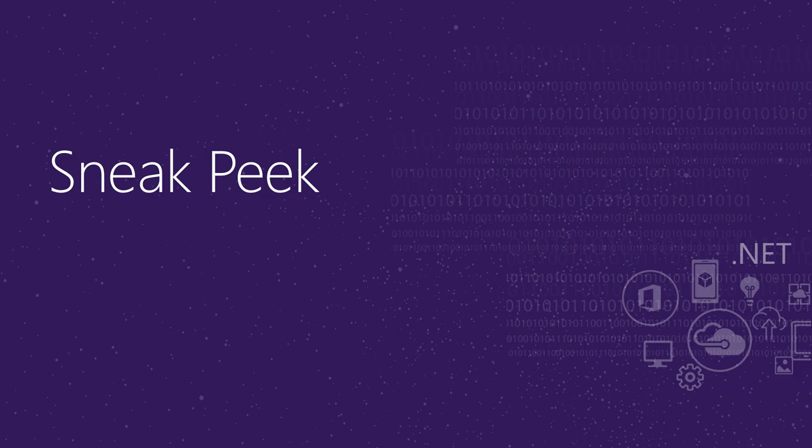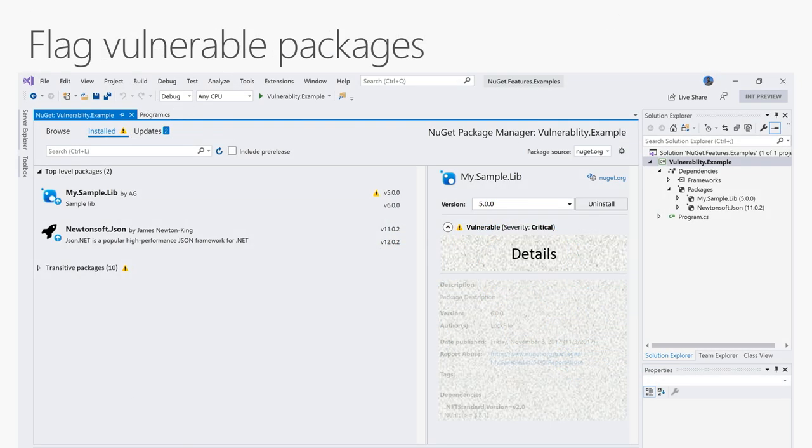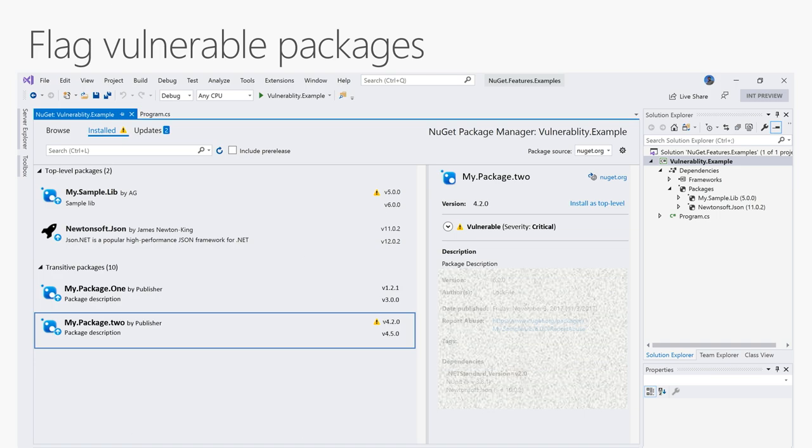Let's take a sneak peek at what's coming up in the next few releases. We will be integrating with the GitHub Token Scanning Service — if you inadvertently check in one of your NuGet API keys, within seconds we will detect it, disable that API key, and notify you. This will minimize the potential for malicious use of any leaked API key. We are also working on a new feature to identify and flag vulnerable packages anywhere in your dependency graph, including transitive dependencies. This will allow you to proactively update dependencies and ship more secure code to your customers.